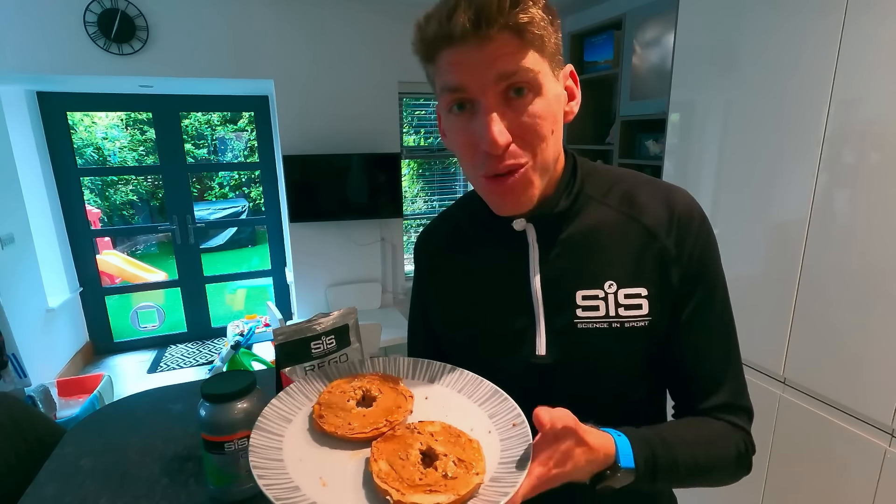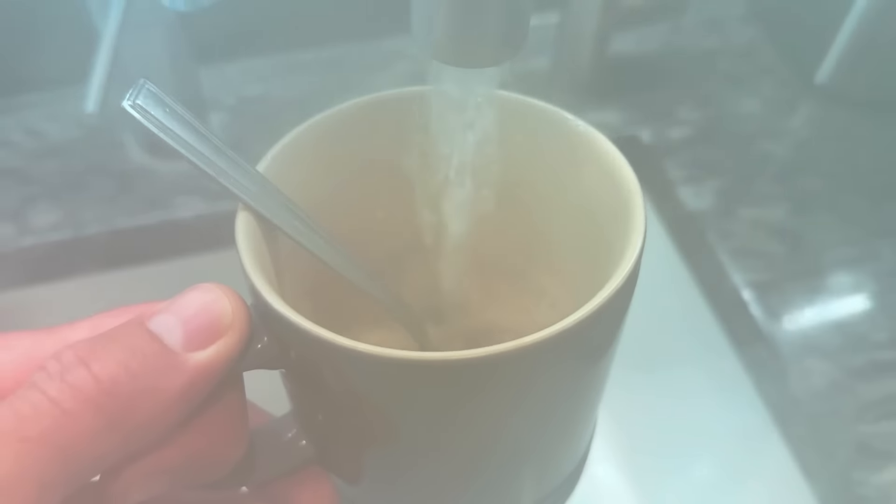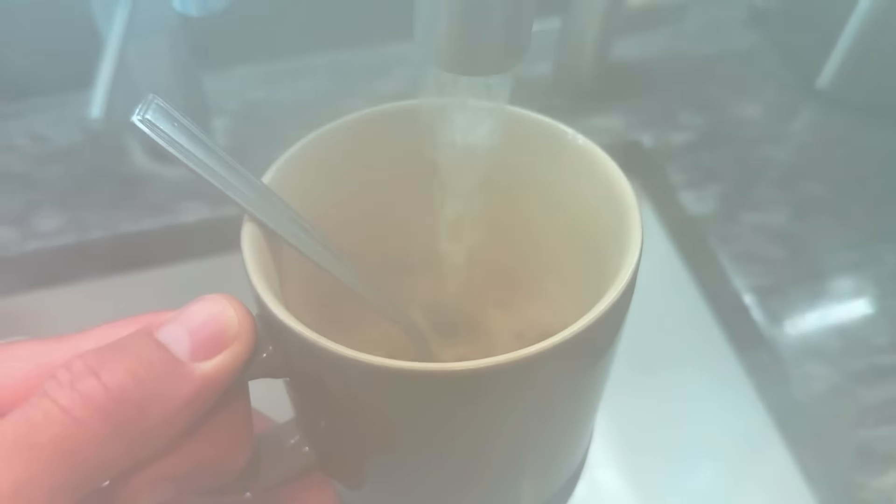We need to fuel hard and train hard. So before my harder session today, I have one toasted bagel with peanut butter and honey. I've got a massive peanut butter addiction — I love all peanut butter, but Pip and Nut is what's in my cupboard at the moment. Fresh peanut butter and honey bagels — honestly one of my favorite things in the world to eat. I swear I'd run more just so I could eat more of these.